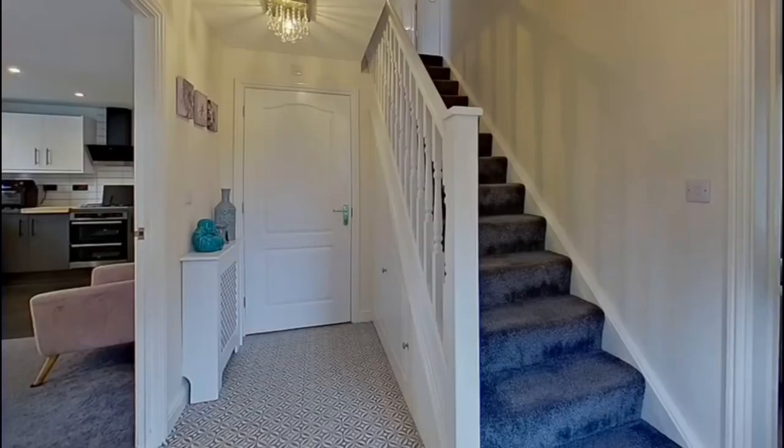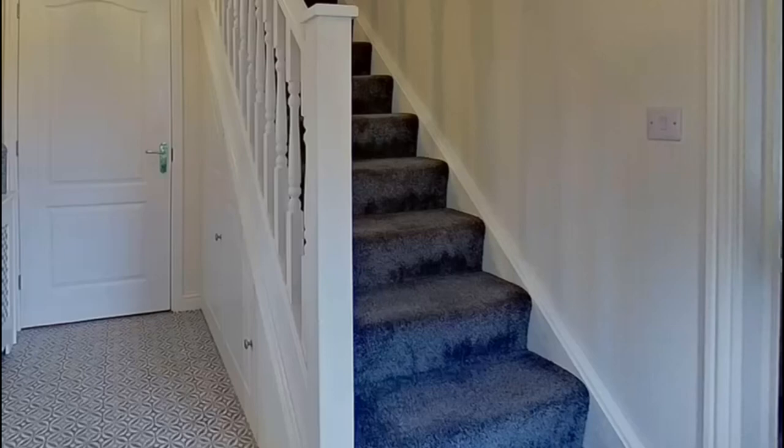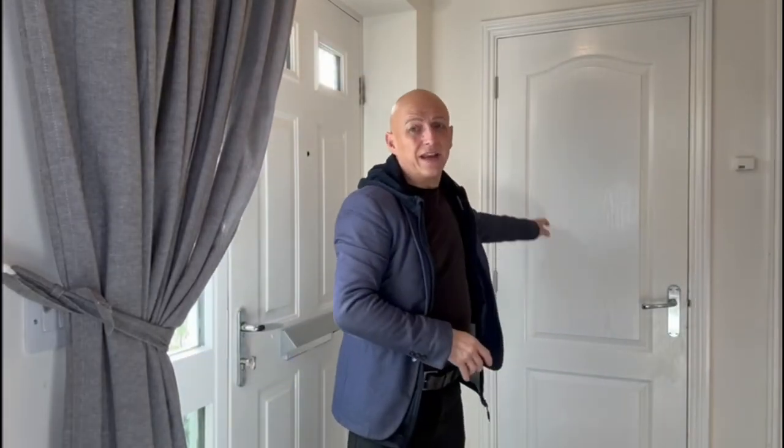As you enter from the front door you come into a very welcoming hallway with a staircase that goes up to the first floor. There's also a door into a downstairs cloakroom, and you've got storage cupboards as well — one placed under the stairs and then a deep one here, which is really handy. There are also doors into the living areas.